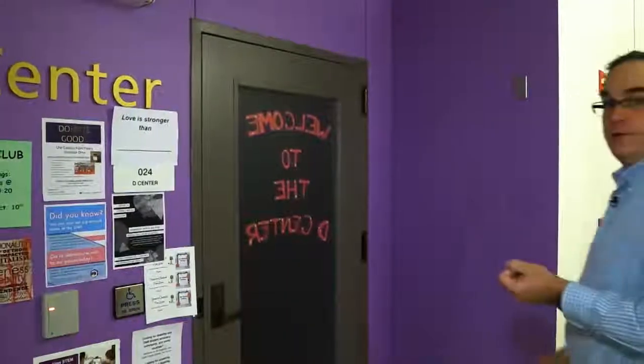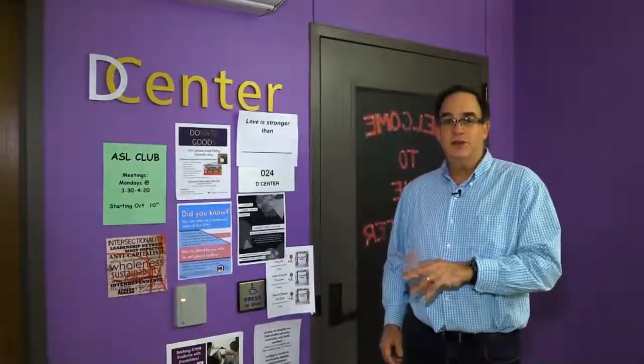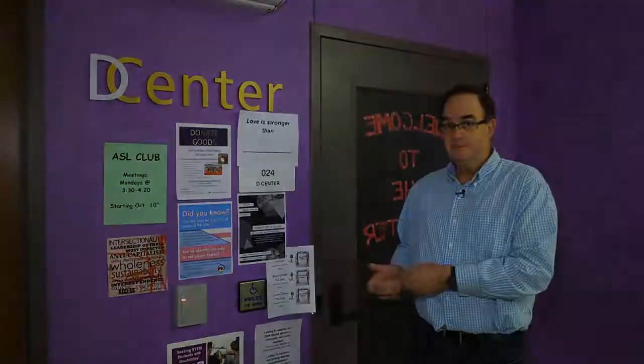Here we have the D-Center, the Disability and Deaf Culture Center. This is a student-run organization that provides a space for students to hang out, study, or meet. My name is Leslie Ellis — I'm the advisor here at the D-Center.